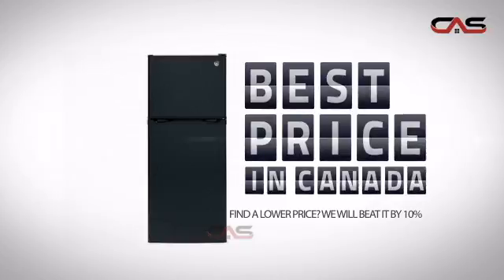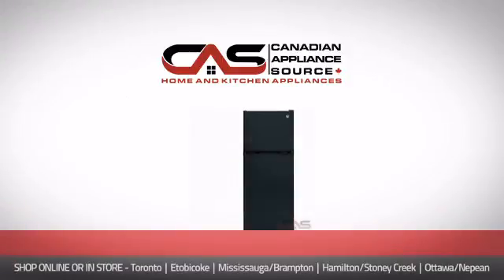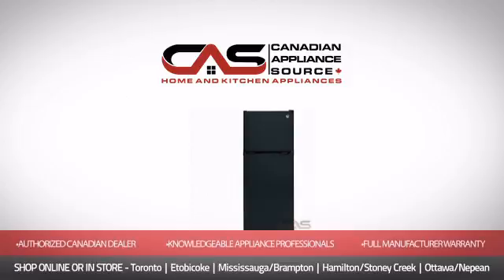Why buy your fridge at retail prices when you can get it at the best price in Canada? And if you're not sure which fridge you should choose, just ask one of our knowledgeable and expert appliance professionals. Order now and get your dream fridge directly to your door at Canadian Appliance Source.